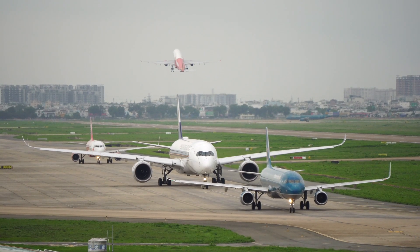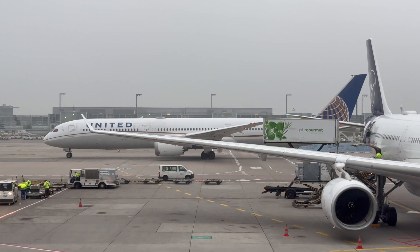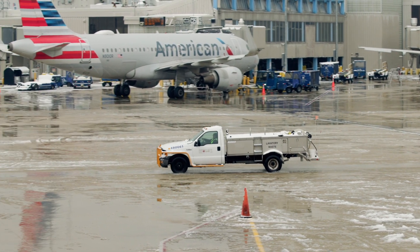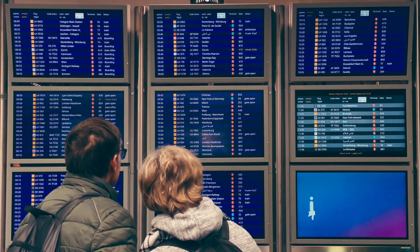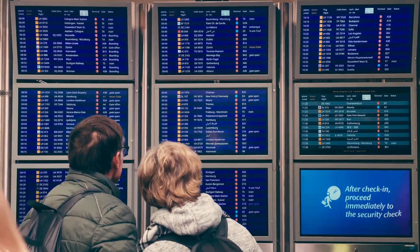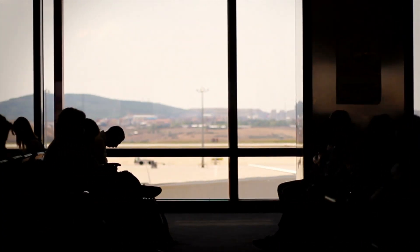Today, Airbus dominates Europe, Asia, and the low-cost market, while Boeing still leads in the U.S. with Southwest, United, and American. So who wins? The truth is both. Airbus and Boeing together shape modern air travel. Without their rivalry, tickets would be more expensive, innovation slower, and flying less safe. This isn't just a battle of planes — it's a war that defines the way we travel.